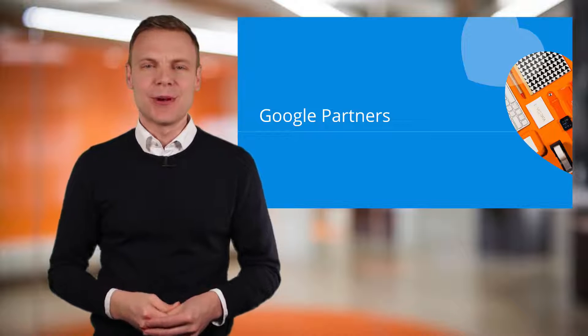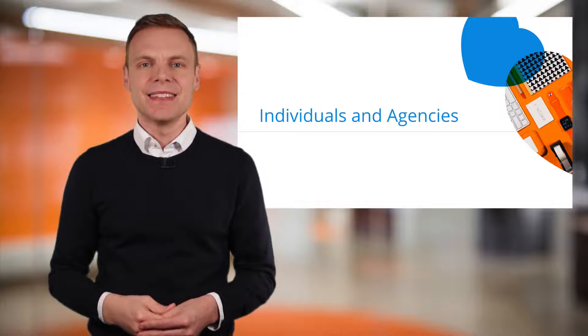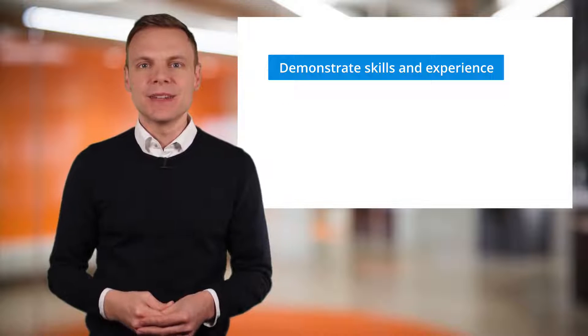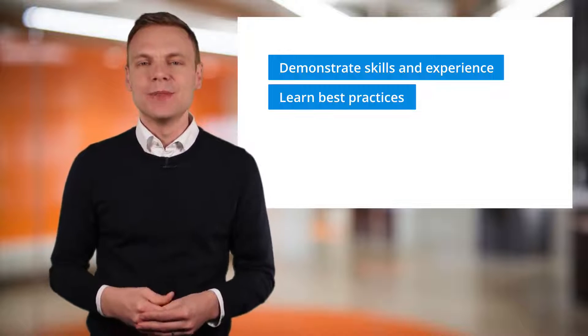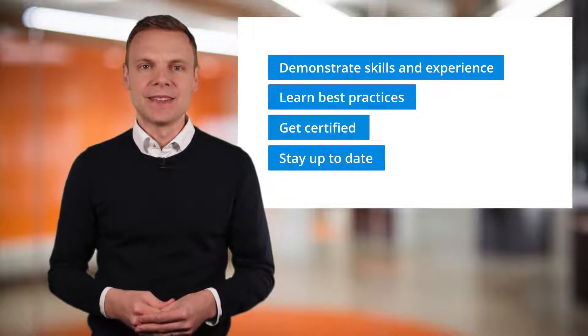So what is the Google Partners program? Google Partners is designed to help individuals and agencies who manage Google AdWords accounts to demonstrate and increase their skills and experience at managing accounts. It's designed to support agencies of all sizes, helping them learn best practices, get certified and stay up to date on digital advertising trends.